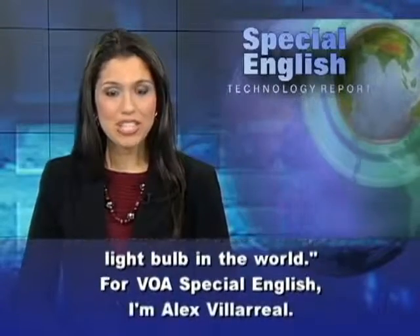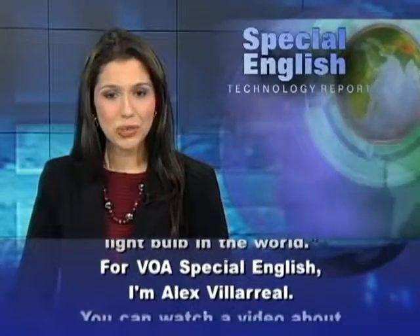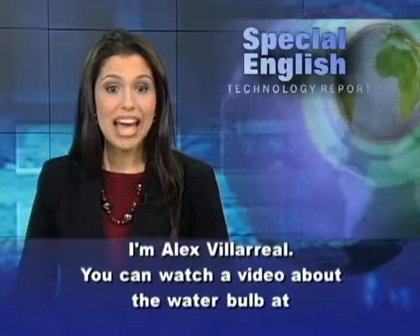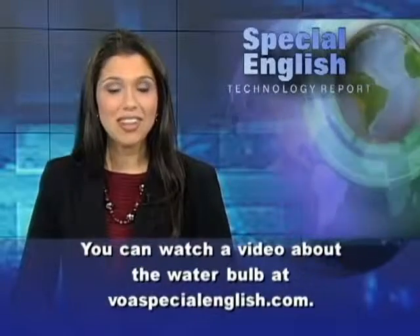For VOA Special English, I'm Alex Villareal. You can watch a video about the water bulb at voaspecialenglish.com.